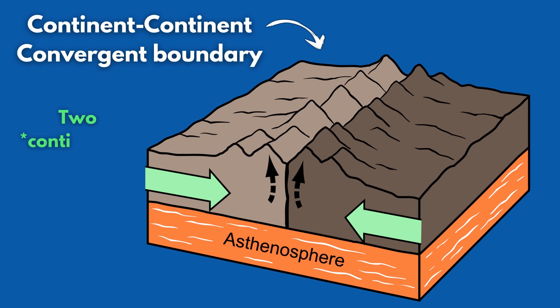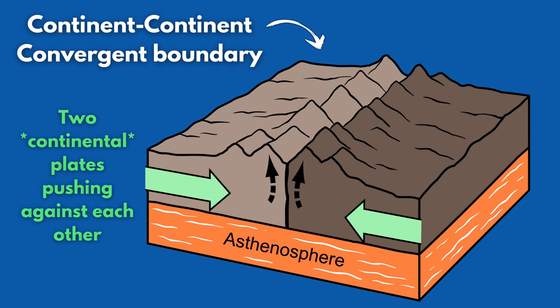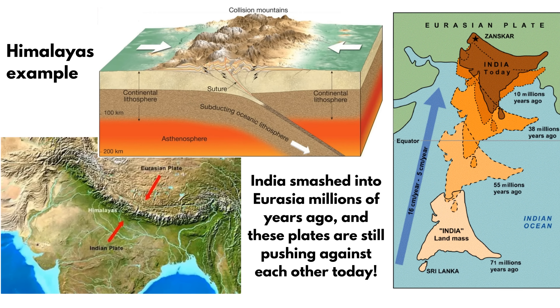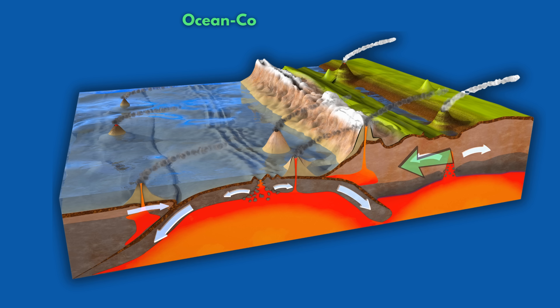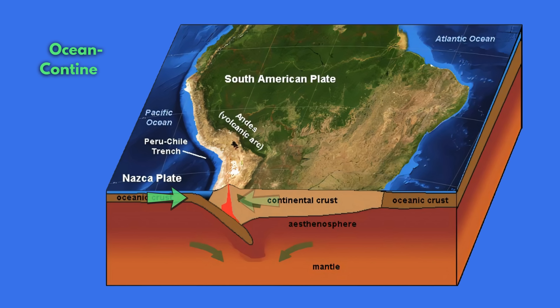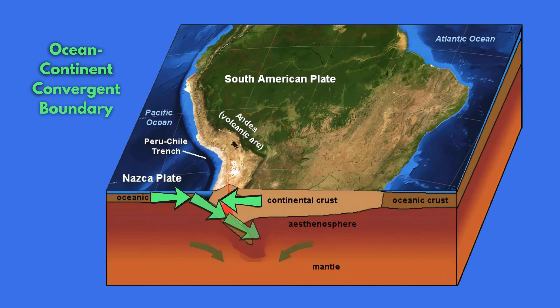There are also different kinds of each of these boundaries. For example, continent-continent convergent boundaries are where two continental plates are pushing together — the Himalayas are a good example of this, where India is smashing into Asia. Whereas there are also continent-ocean convergent boundaries, where an oceanic plate is crashing into a continental plate, like the boundary that has formed the Andes.